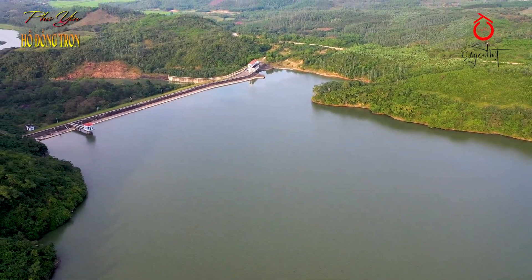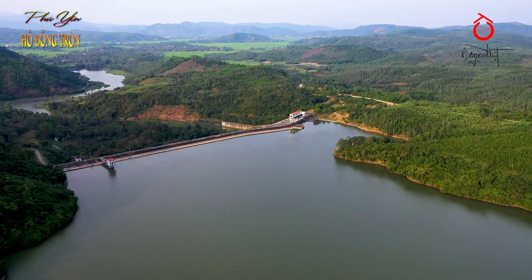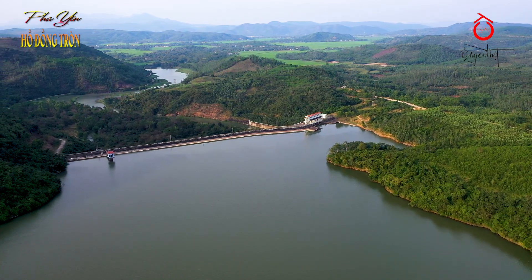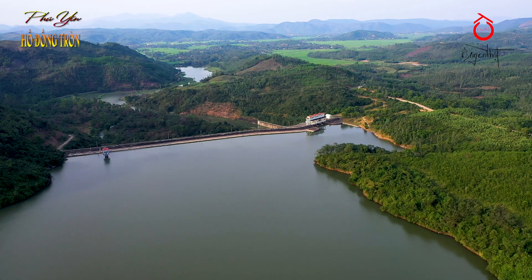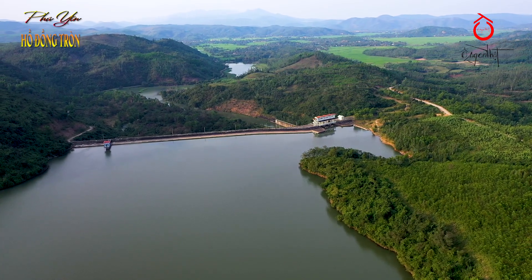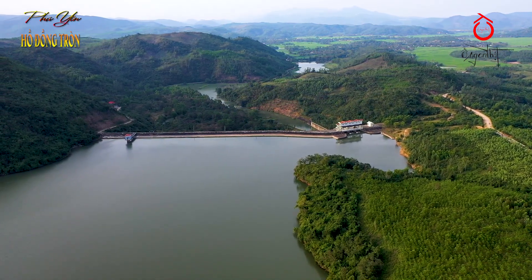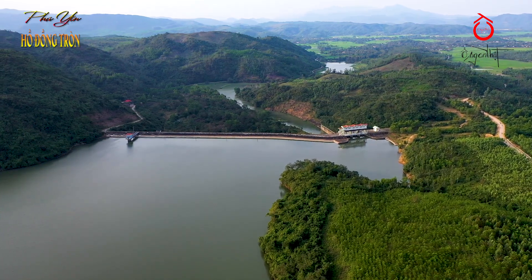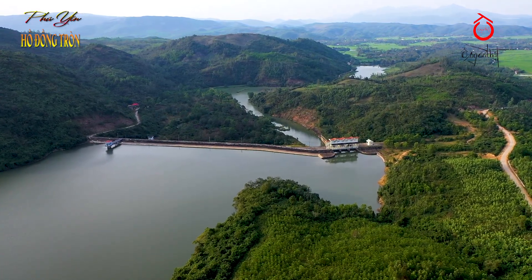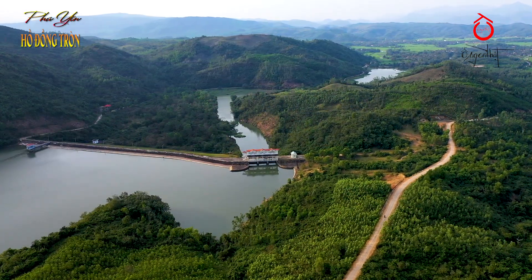Đi sâu hơn một tí: Hồ Đồng Tròn có diện tích là 69,5 km², mặt hồ rộng 1,65 km². Hồ bắt đầu khởi công từ tháng 3 năm 2001, tạo một cái hồ chứa nước từ những sông suối đổ về. Mục đích là tưới tiêu cho đồng ruộng. Đến tháng 2 năm 2005 thì hoàn thành — chiều dài đỉnh đập là 292 m, chiều cao đập lớn nhất là 29,1 m. Hồ do Ban Quản lý Thủy Lợi 414 Nông nghiệp và Phát triển Nông thôn làm chủ đầu tư với kinh phí 65,5 tỷ đồng.